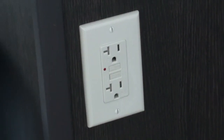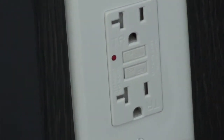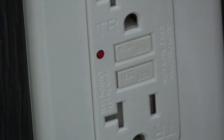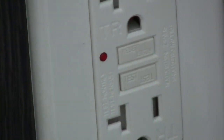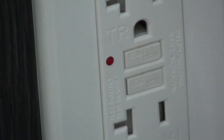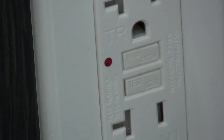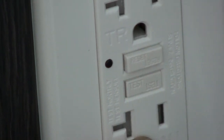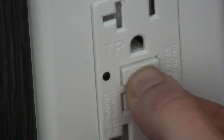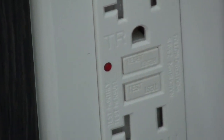If these outlets trip, a simple reset on the face of the outlet is all that's required to get them operational again. Here we see two buttons: test on the bottom and reset above. If your outlet trips, all that's required is to press the reset button. You can test the outlet's operation by pressing the test button. This should immediately click the reset button out, which means the outlet is operational. It is now operating again, and you can see the red LED light has lit.